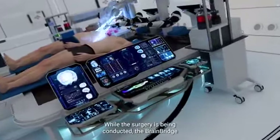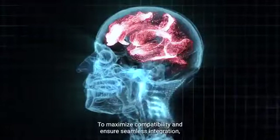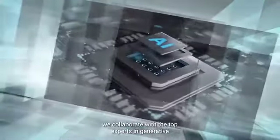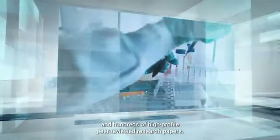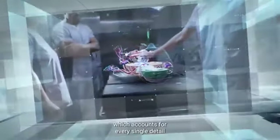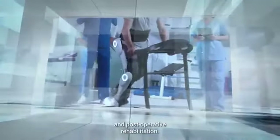While the surgery is being conducted, the BrainBridge algorithm creates a personalized recovery plan depending on the progress of the procedure and the needs of the patient. To maximize compatibility and ensure seamless integration, we collaborate with top experts in generative artificial intelligence, brain-to-computer interfaces, and robotics with multiple successful projects and hundreds of high-profile peer-reviewed research papers. Over the past few years, we developed an end-to-end approach which accounts for every single detail, including immune compatibility, brain-body connectivity, replacement of the visual and olfactory systems, and post-operative rehabilitation.